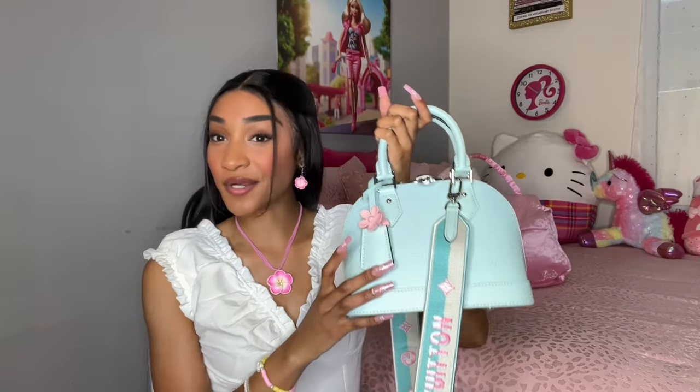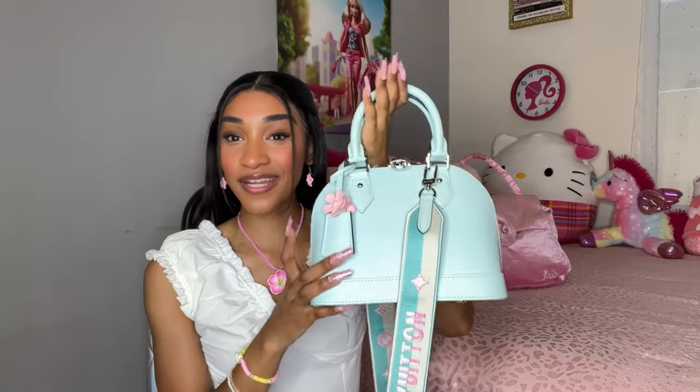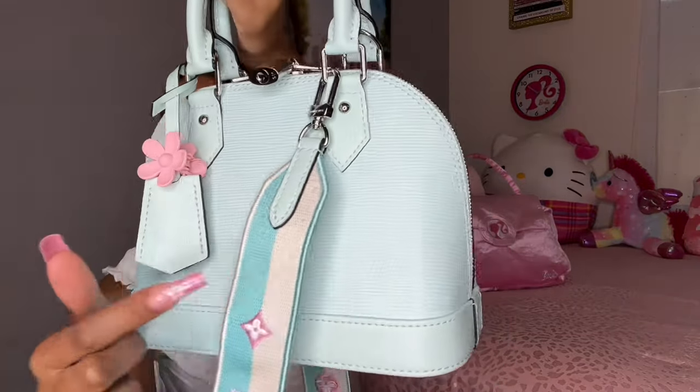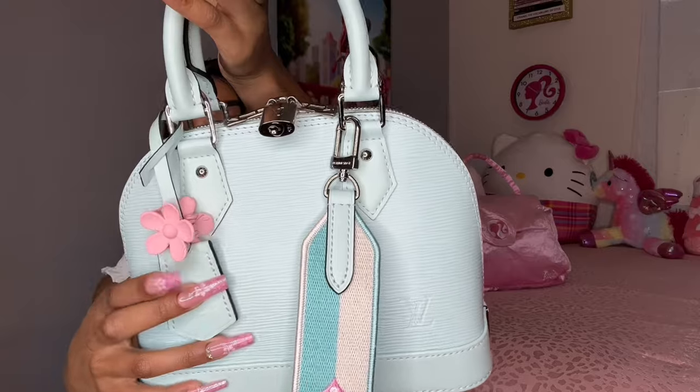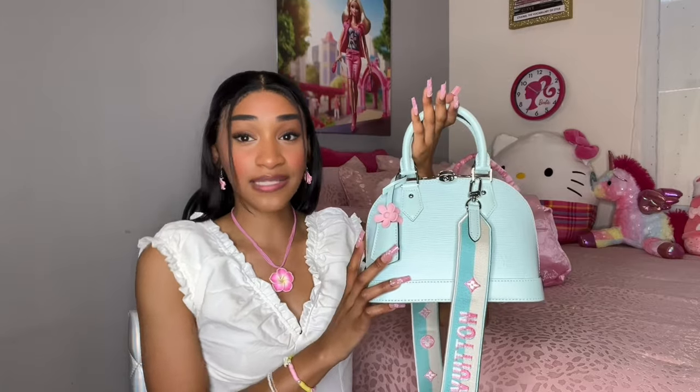Alright, that is everything I'm currently carrying in my new Louis Vuitton bag for spring. One more look at how beautiful this bag is — look at the detailing, just so cute. I absolutely love it. If you guys like this purse, definitely check out my description box below, and I will see you guys next time. Bye!